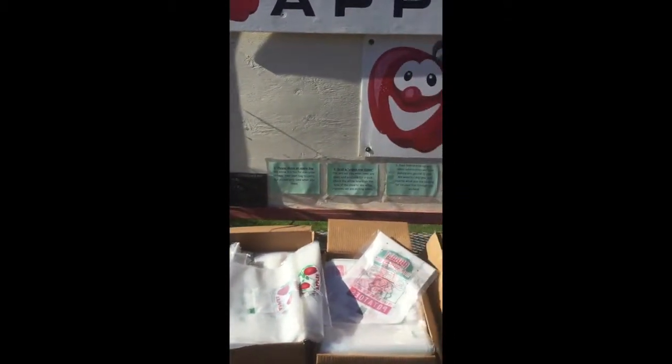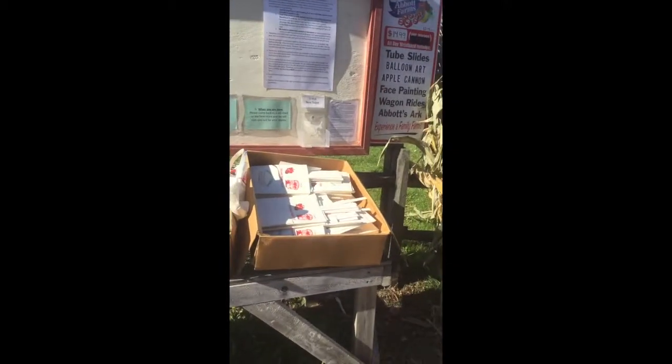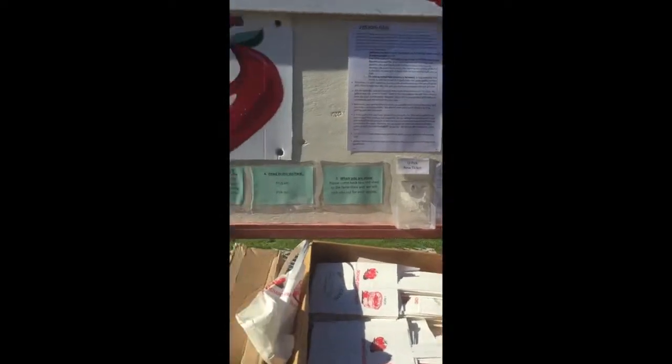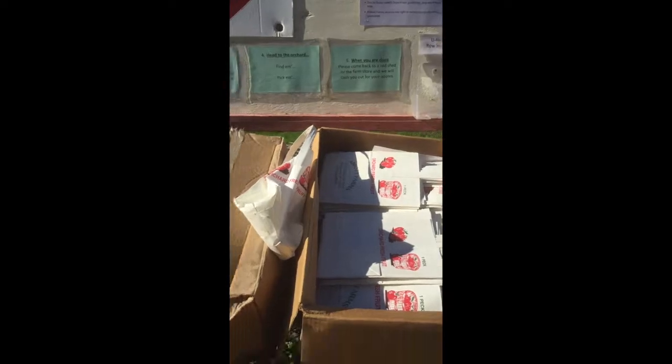Before I get inside, this is the new setup of the apples. You pick a bag and they charge you by the pound — $1.19 a pound, apparently. It shows the instructions right here on the green papers of how it works and what you do. You pick a rules sheet — definitely read that.